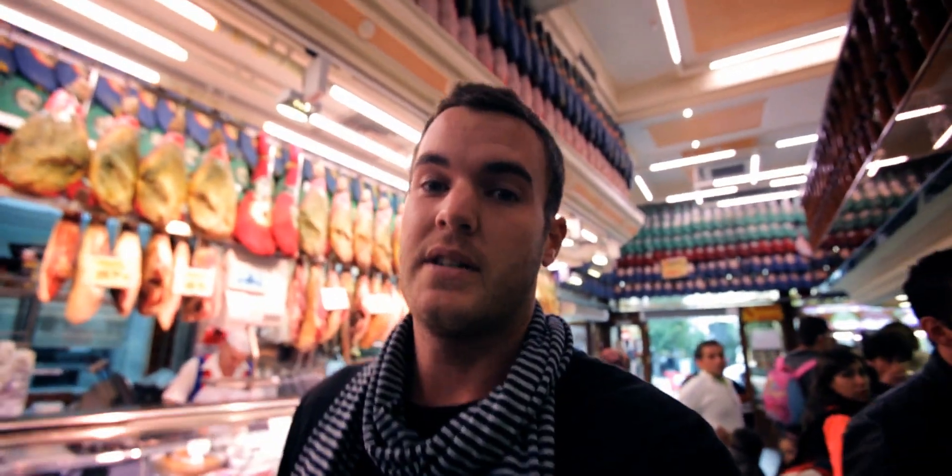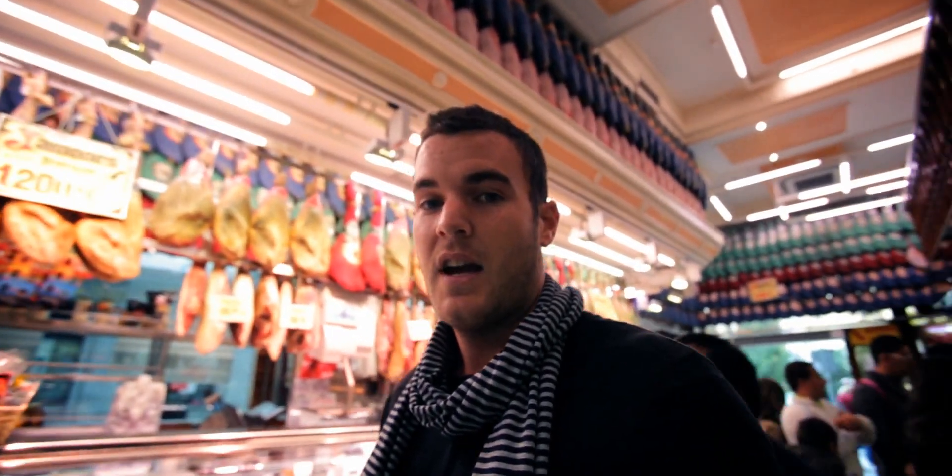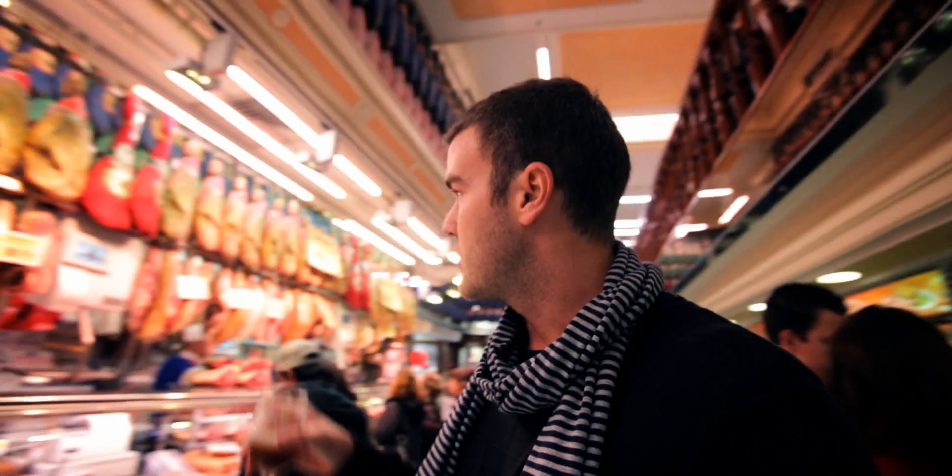You'll notice around me on the walls, lots and lots of ham. There are blue ones, white ones, red ones, but that doesn't mean that's what it tastes like. All of these hams up on this wall right here have been curing in salt for upwards of six years, especially the Beota ham, which is 72 euros a kilo.